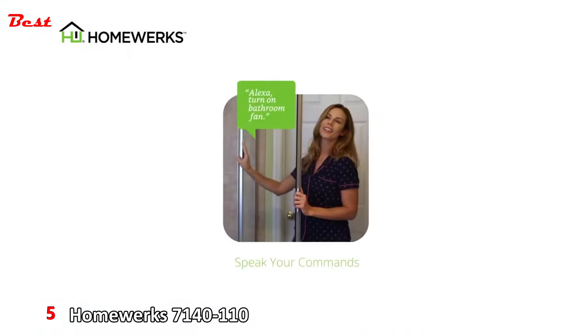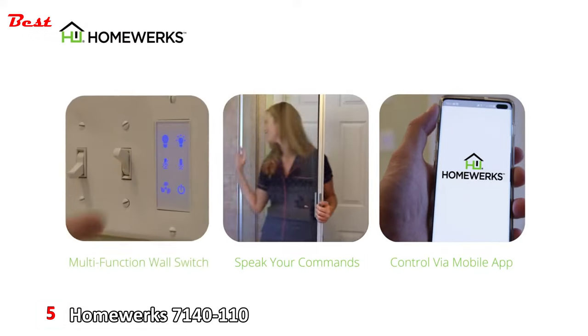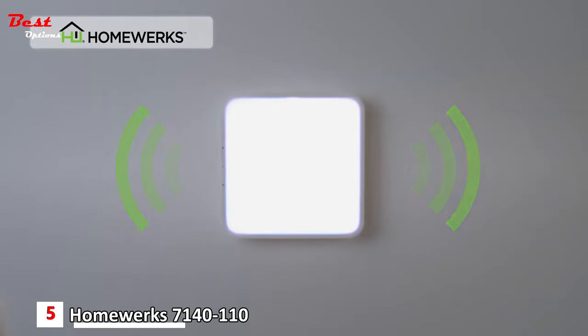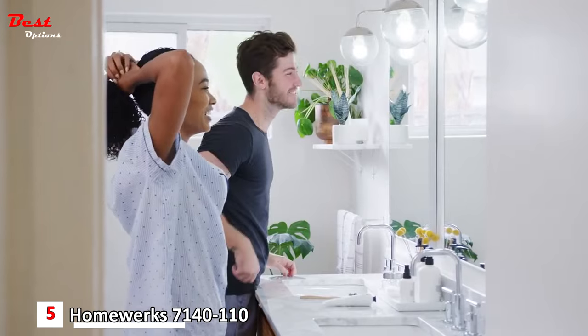Plus there are three ways to use the Smart Vent Fan. You can speak your commands, control the fan via a mobile app, or use the included multifunction wall switch. With such a variety of interactive Bluetooth and Wi-Fi functions, you'll be amazed at how much you can do before you even leave your bathroom.